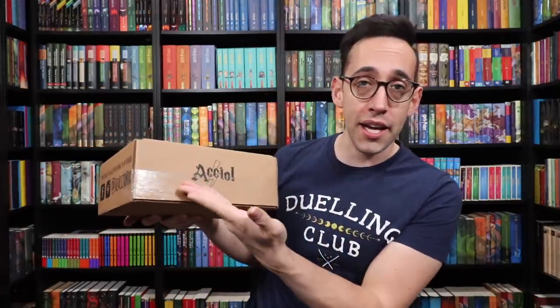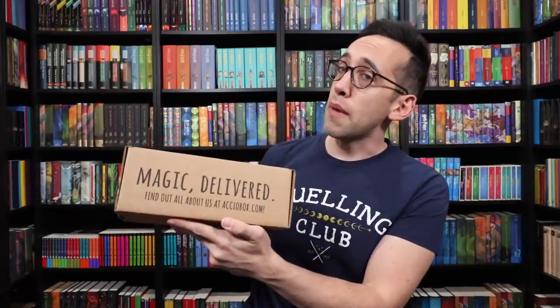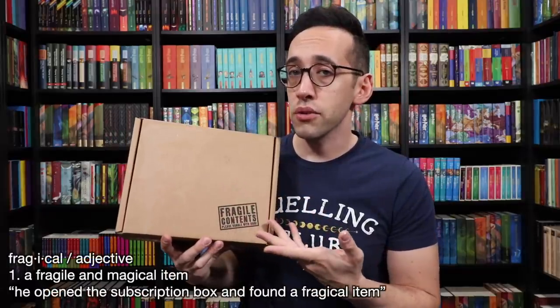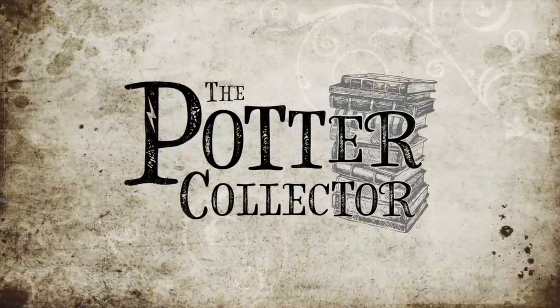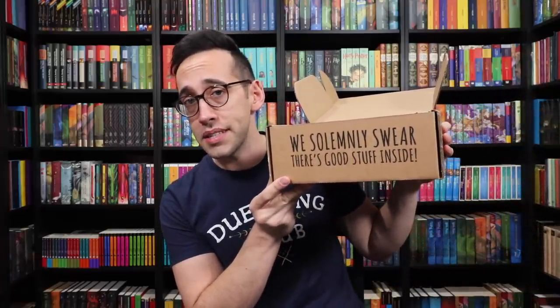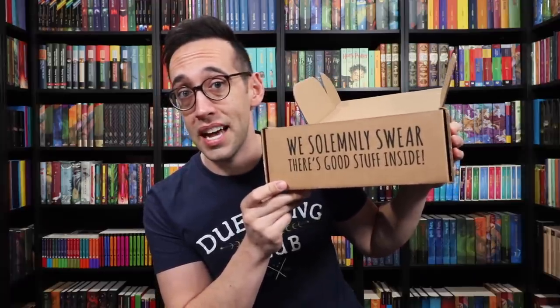Let's look at the box. It says Accio on the front, Accio logo, social media information, "magic delivered." Find out more about us — meaning the Accio Box — at accio.com. There are fragile contents inside this box. Also on the box, when you remove the flap, it says that they solemnly swear there is good stuff inside. That is most usually true. So let's see if that's true for the March box.